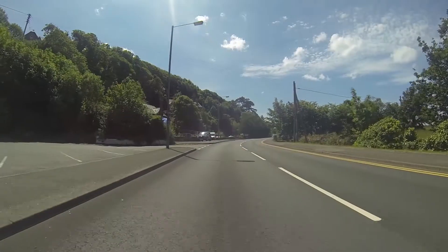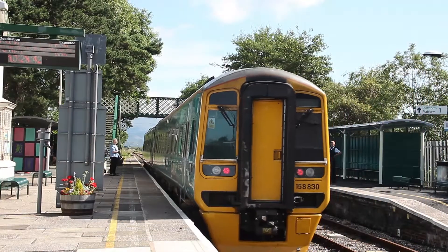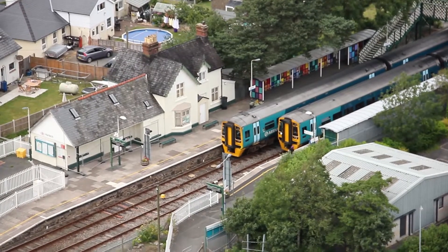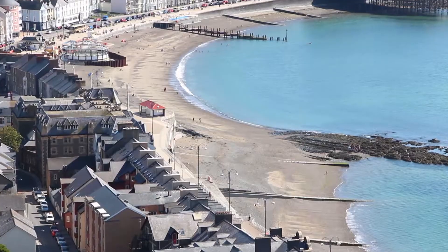It's accessible by road or train, with the local train station just a stone's throw from the park, with direct lines from the Midlands and perfect for day trips to other picturesque coastal towns.